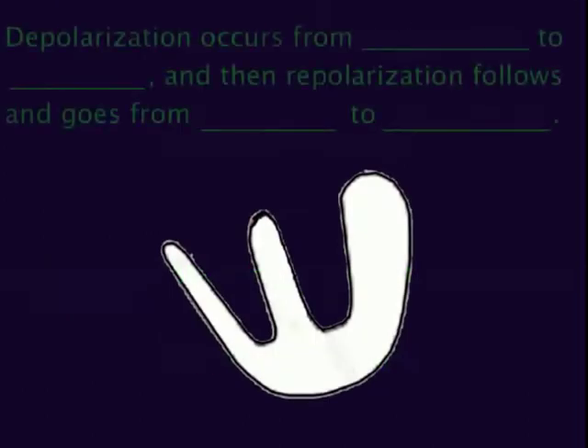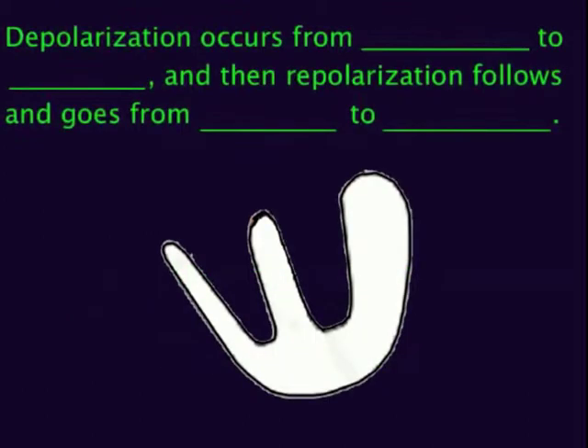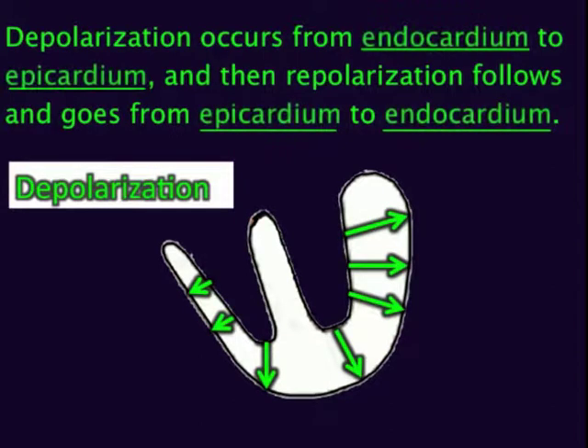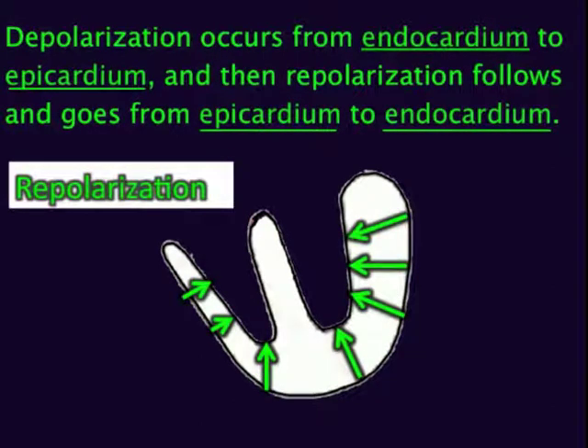Depolarization or repolarization — which one occurs from epicardium to endocardium? Repolarization. Depolarization occurs from endocardium to epicardium, and then repolarization follows and goes from epicardium to endocardium.